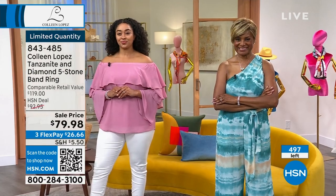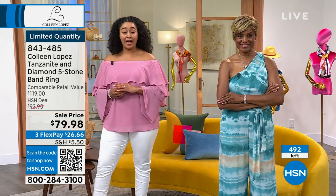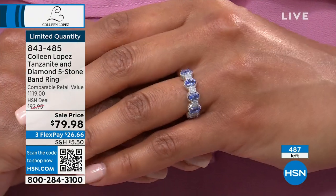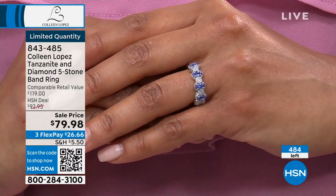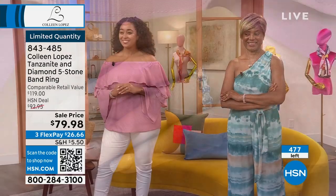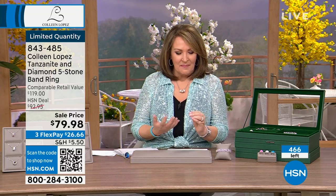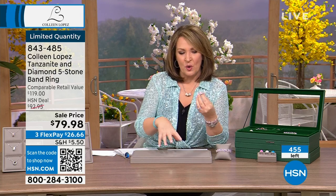I'm surrounded by amazing women — sisters, sister-in-laws, mom, mother-in-law, girlfriends — and I love giving jewelry as a gift. For Mother's Day coming up, I'm sending jewelry. Jewelry makes us feel beautiful and special, especially real jewelry representing natural wonders of the earth. At only $80, you're buying one of the rarest gems coming out of the ground today.